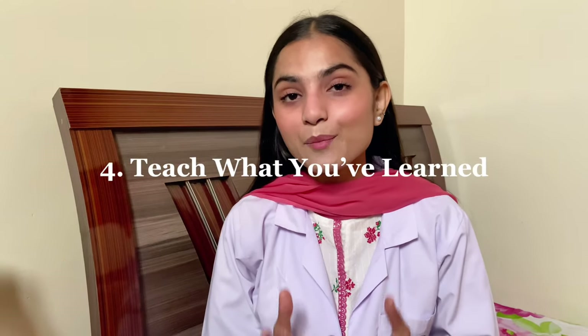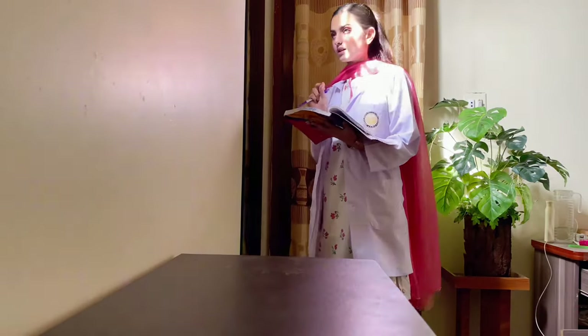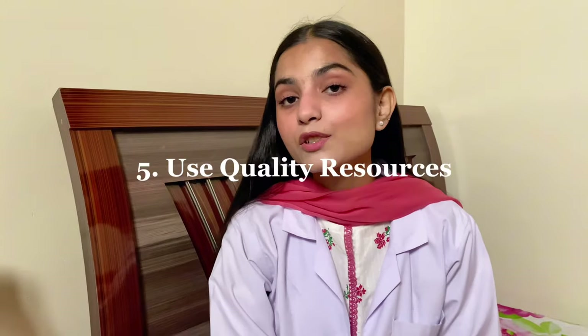The Cornell method boosts your active learning. You can summarize information in your own words and use the cue column for quick reviews later. One of the best ways to solidify your understanding is to teach the material to someone else — also known as the Feynman technique, which means teaching what you've learned to someone else or pretending you're teaching a class. This simple technique helps you understand things better.